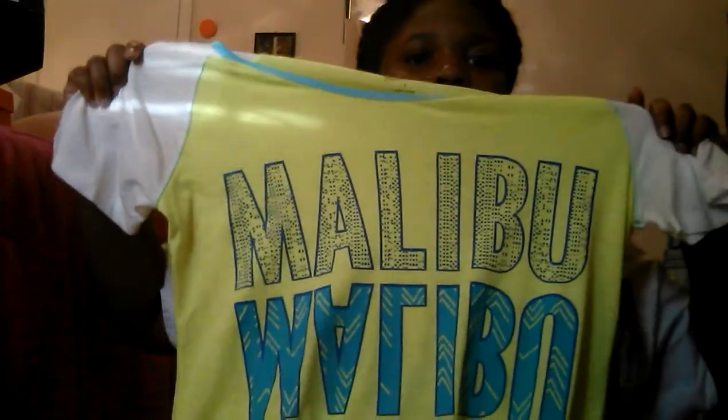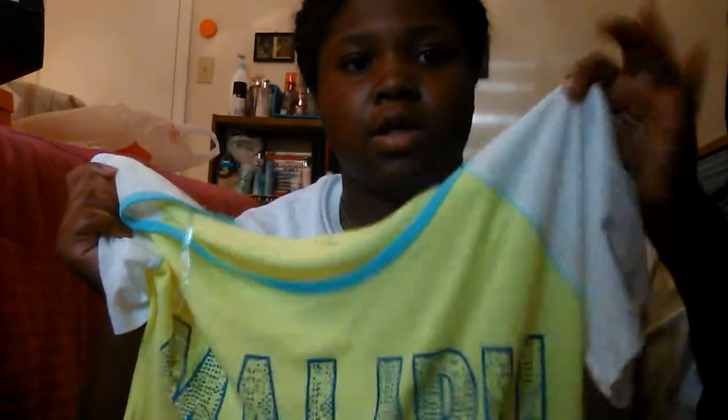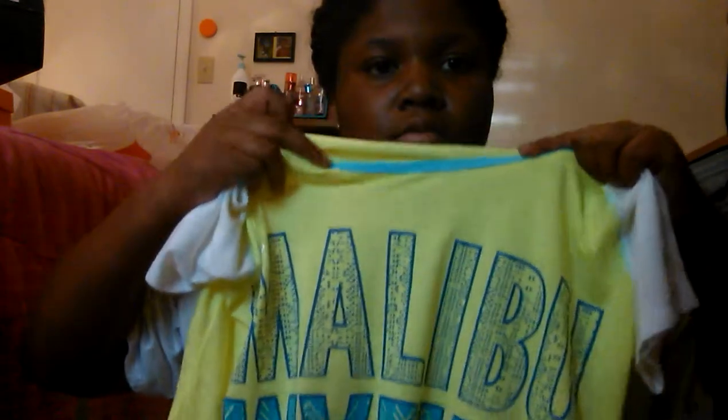And then I got this shirt that is really, really cute to me. It says Malibu on it — and then it says Malibu upside down. It's a really thin material so it's good for the summer. It's neon yellow, showing up green on camera, with white sleeves and a blue detail. That's really cute.